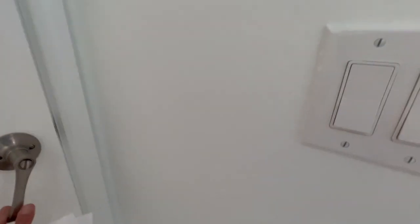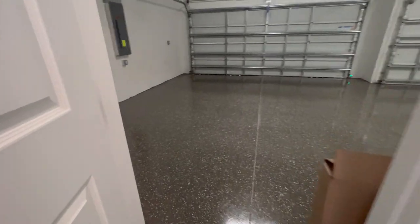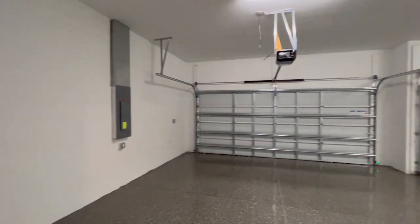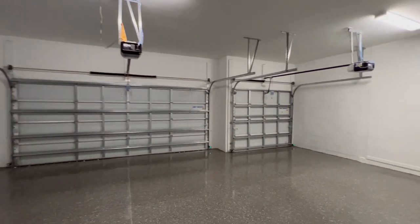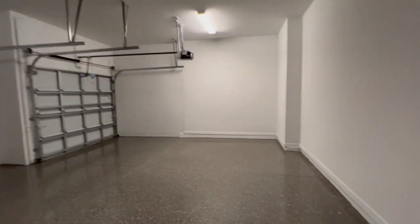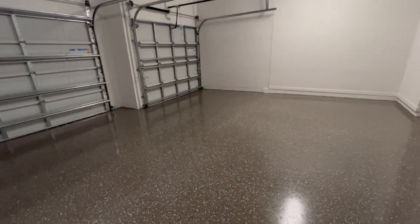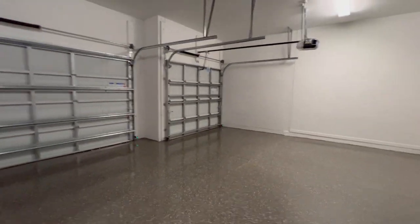The nice big three-car garage with plenty of room out here for golf carts and cars. And that is it for 25246 Keygrass Court, out at Heritage Landing.